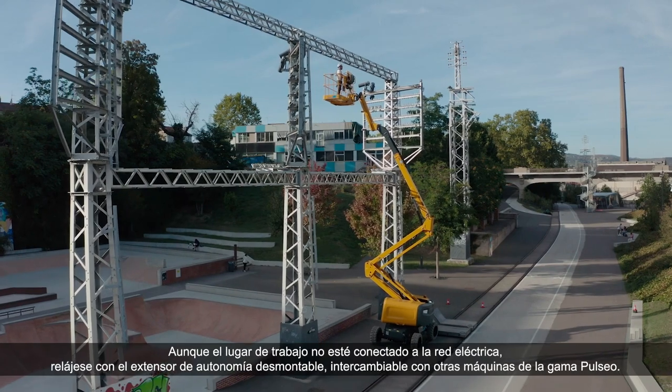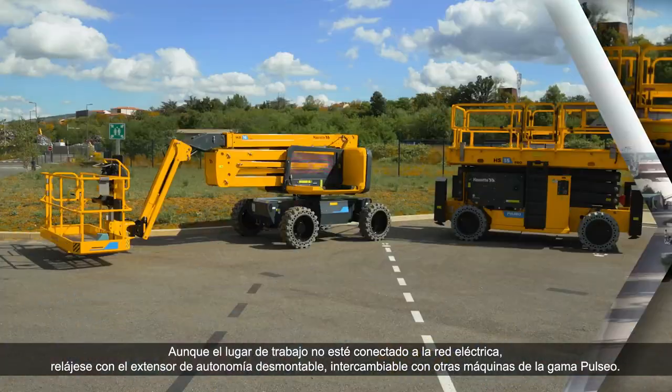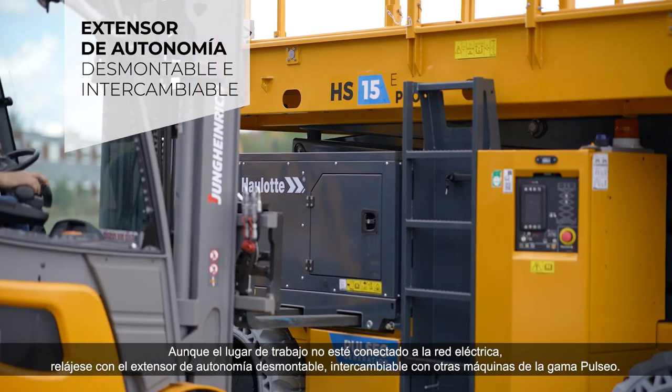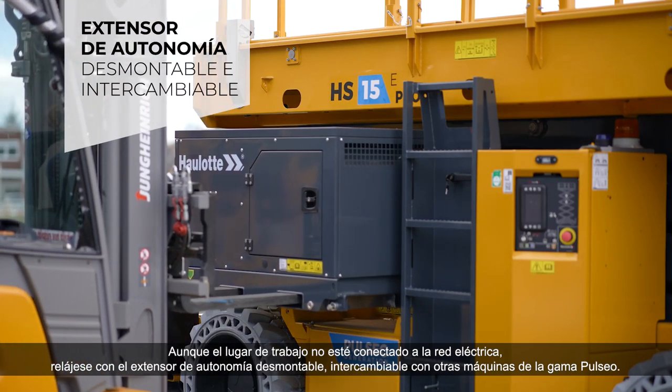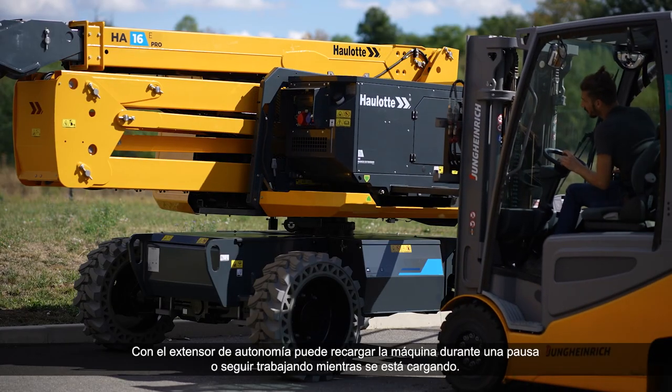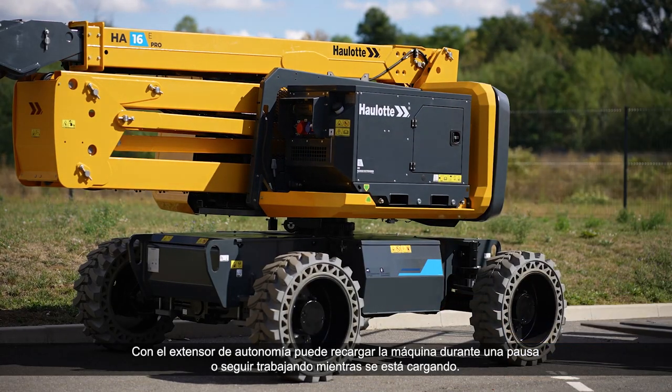If the job site is not connected to the electrical grid, the removable range extender — interchangeable with other machines in the Pulsio range — gives you peace of mind. The range extender lets you recharge your machine during a break or continue working while it's being charged.